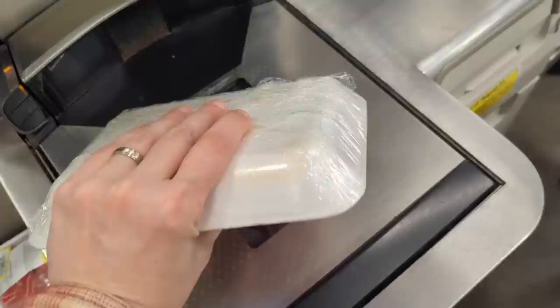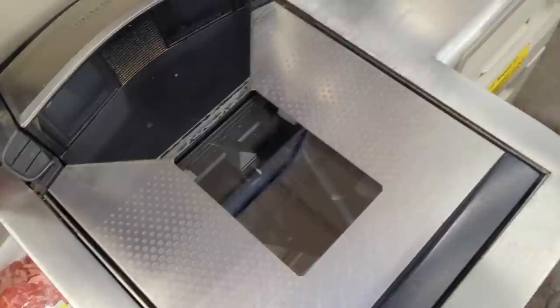If you are finished scanning, touch pay. Please make sure to scan all items before placing them in the bagging area. Continue scanning. I'm finished.